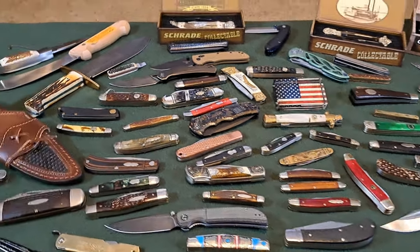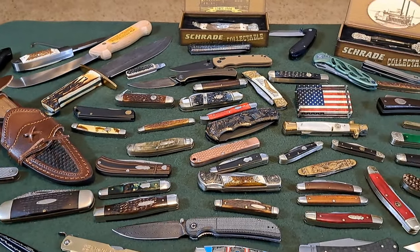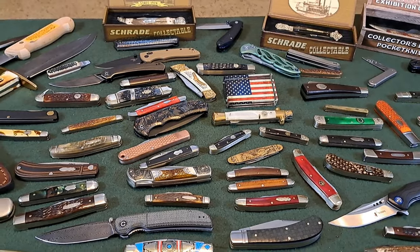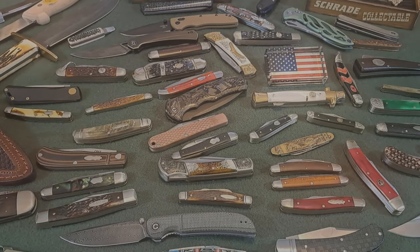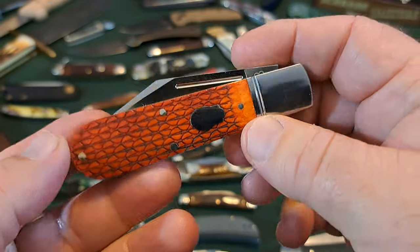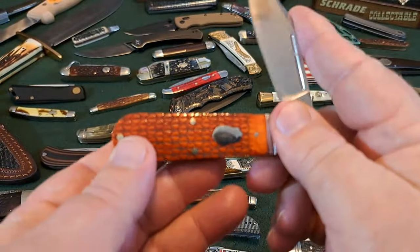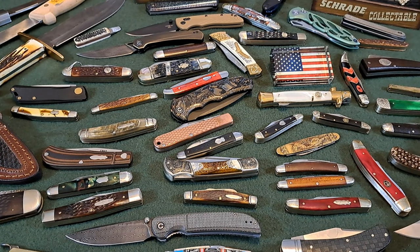We're going to take a look at these knives and pull out some that were most popular based on views. The most viewed video I had was 673 views — people watched this Latahoochee Jack right here by Rosecraft Blades. Beautiful knife, one of my favorites.